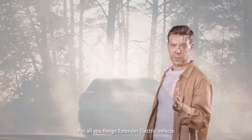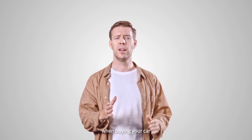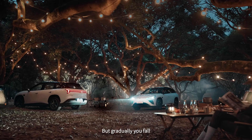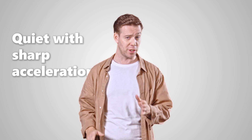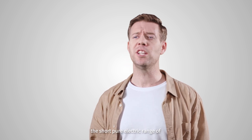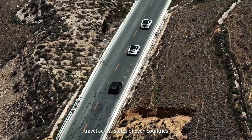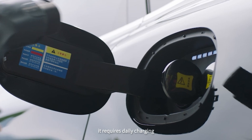For all you range extender electric vehicle and plug-in hybrid electric vehicle owners out there, when buying your car you're likely focused more on the combined range and power. But gradually you fall in love with the experience of pure electricity — quiet with sharp acceleration, economically and environmentally friendly. But you can't avoid one problem: the short pure electric range of your REEV and PHEV, which makes it difficult to travel across states or even countries. Even for urban commuters, it requires daily charging.